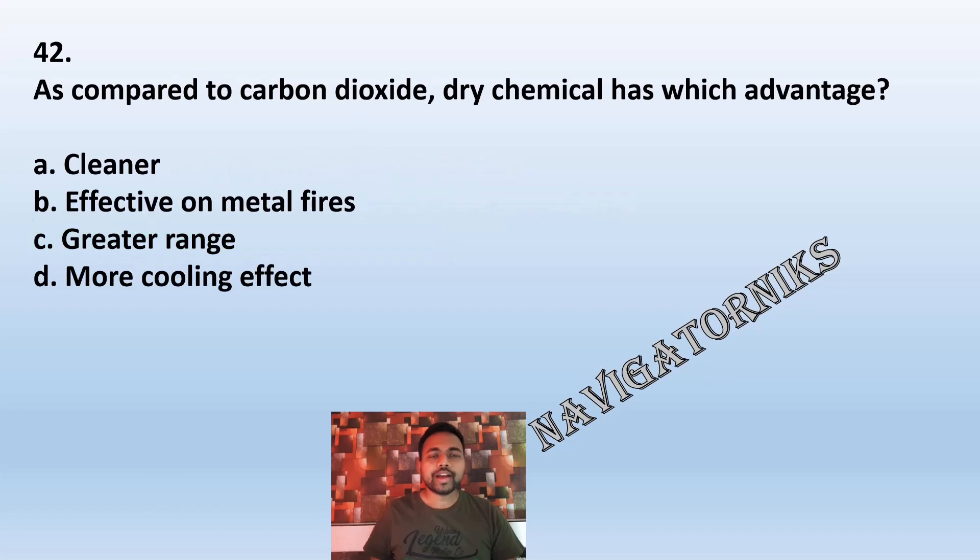Question 42: As compared to carbon dioxide, dry chemical has which advantage? A: cleaner. B: effective on metal fires. C: greater range. D: more cooling effect. The correct answer is C: greater range.